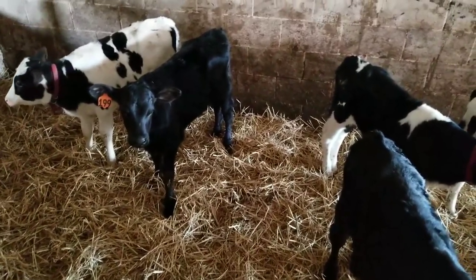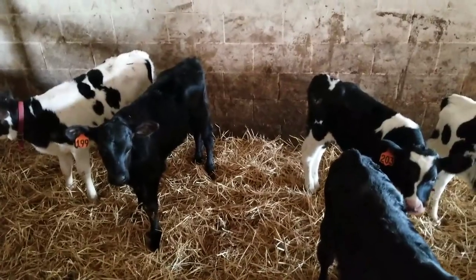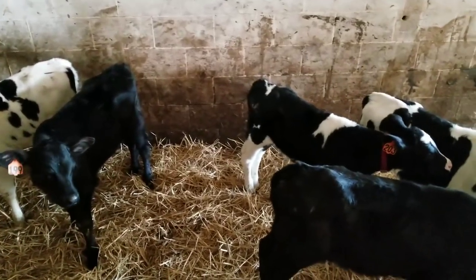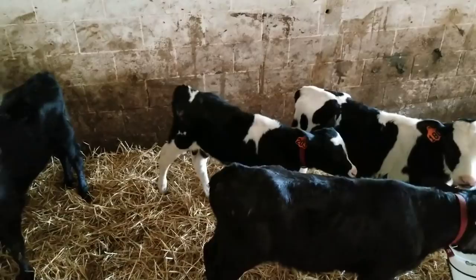Hi y'all. We are continuing our bottle calf series here. Today we're out here going into a little bit of a rainy, cooler time, so we're going to be vaccinating our calves.